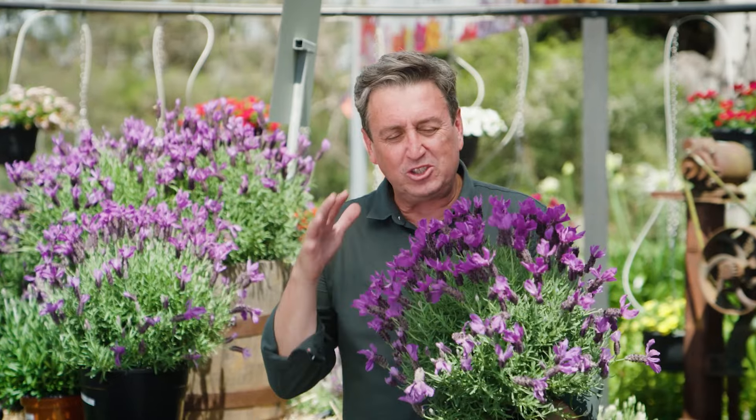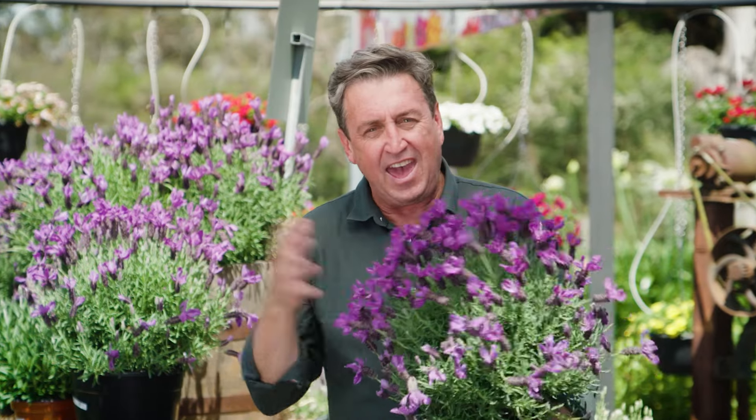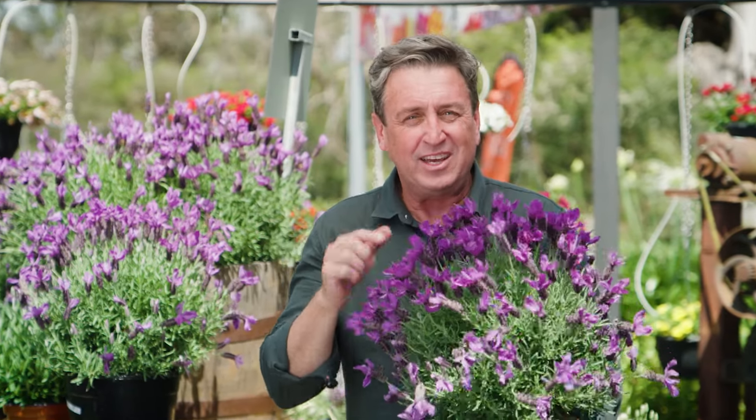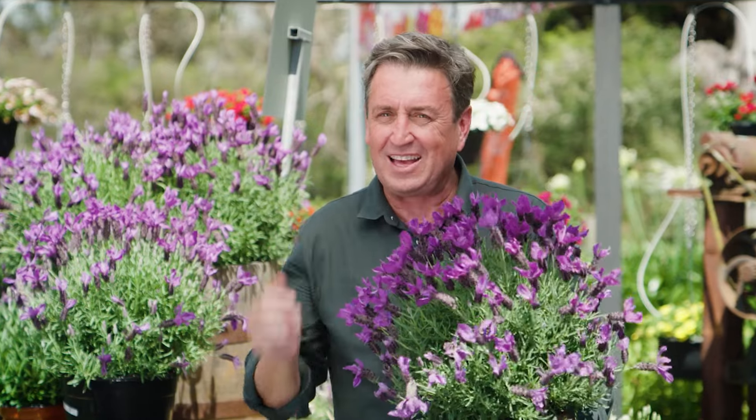If you want to get your hands on these beautiful lavender, thanks to our friends at Garden Express, you can shop 24 hours a day, seven days a week from the comfort of your armchair and you will end up with these beautiful plants delivered direct to your door. Don't miss out because they won't last long.